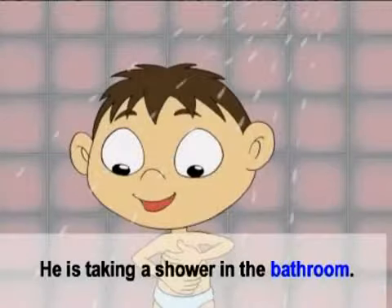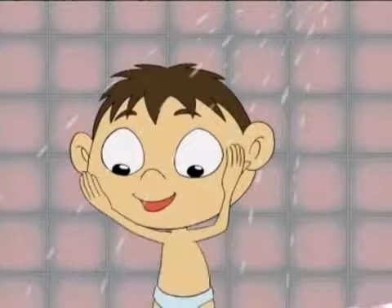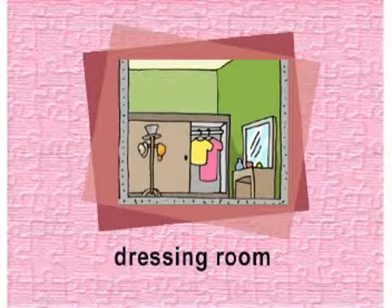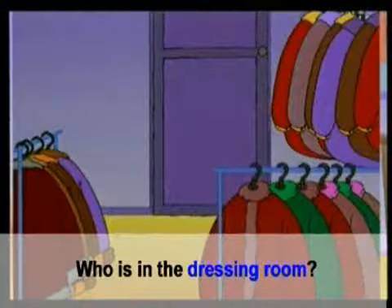Bathroom. ห้องน้ำ. He is taking a shower in the bathroom. เขากำลังอาบน้ำในห้องน้ำ.